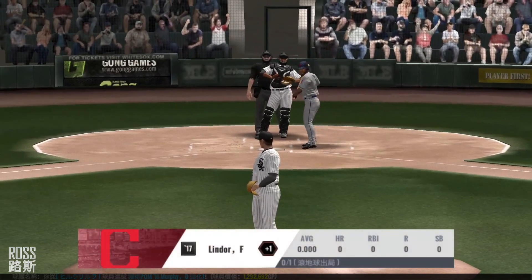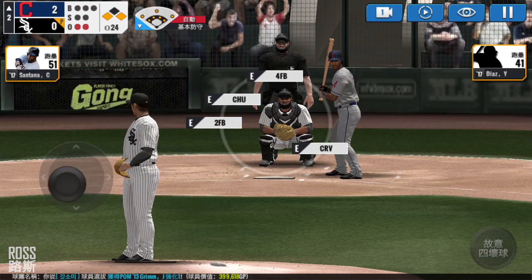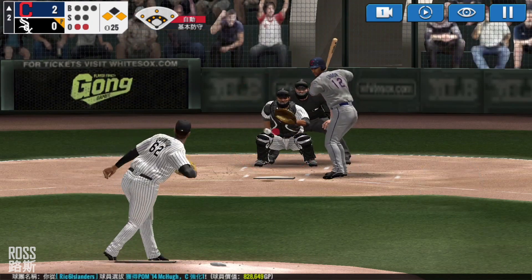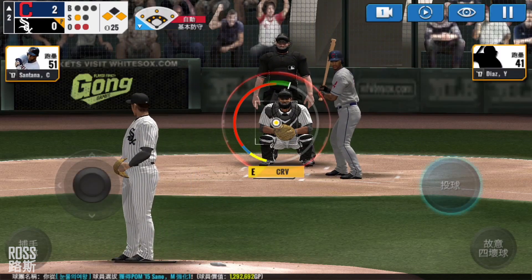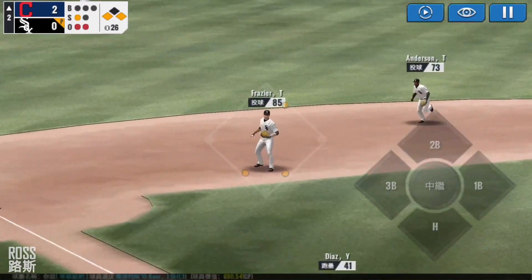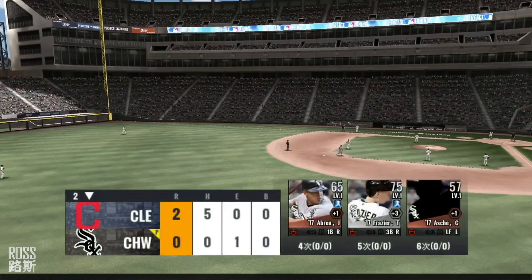Two outs, runners on first and third. The batter's stepping up to the plate. He's in a full windup. Perfect pitch for a strike — strike one. Here's the windup and the pitch — throw the easy out. Time to switch sides again.